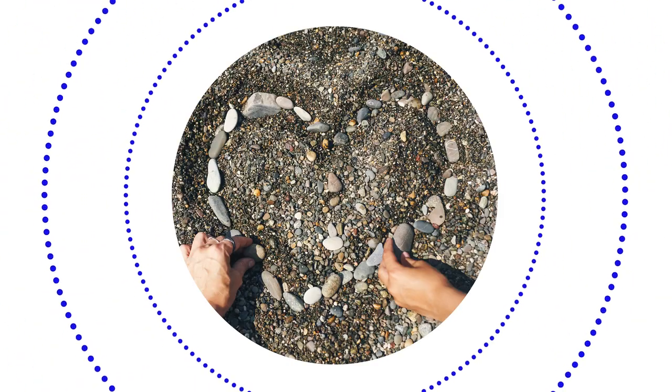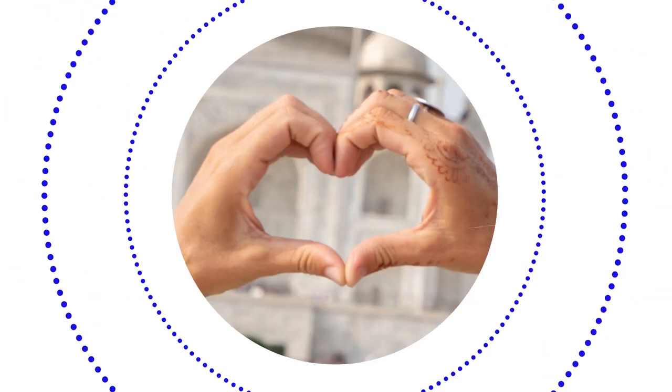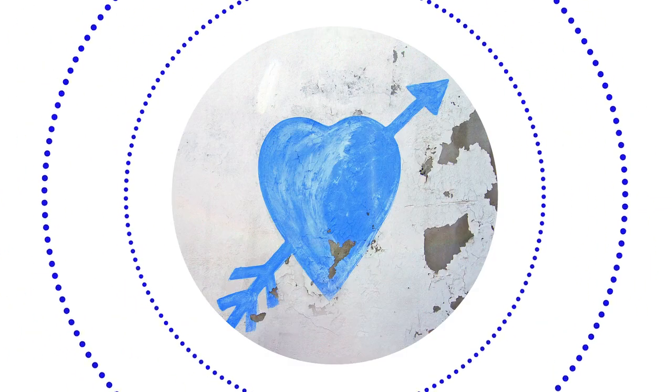The human heart. It's a source of mystery, enchantment, and wonder. We follow it, cherish it, listen to it, study it.